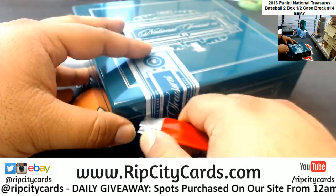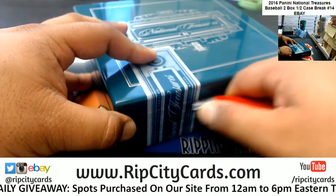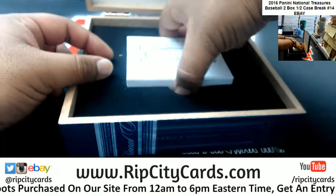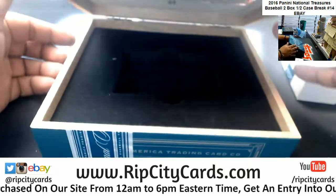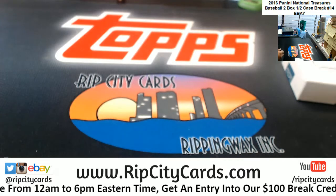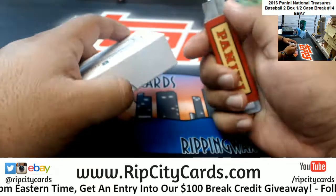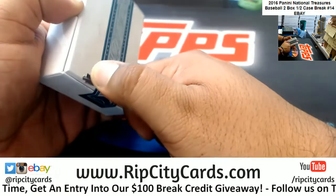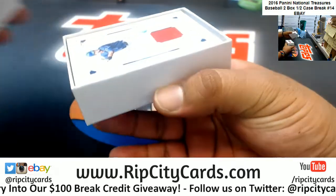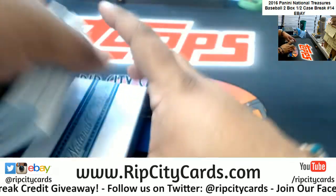One of the nicest sounds in life — this is very true, right? Imagine waking up to that in the morning. All right, National Treasures baseball, what you got? Let's find out.